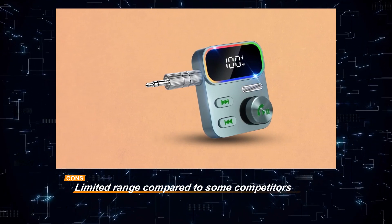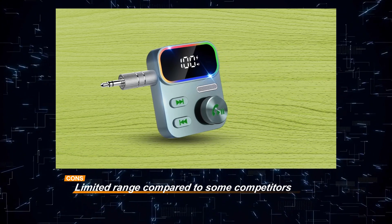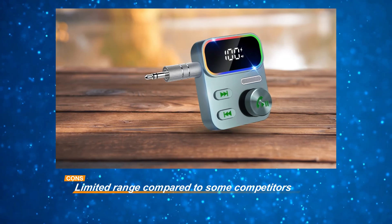Nonetheless, with its affordability, high-quality audio streaming, and user-friendly design, the Beatsy Bluetooth AUX receiver remains a practical choice for adding Bluetooth connectivity to your car audio system or other devices.